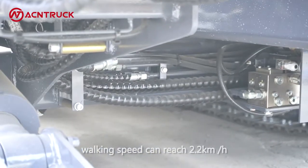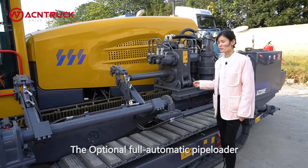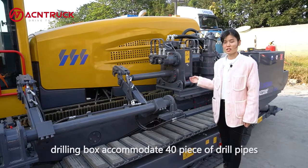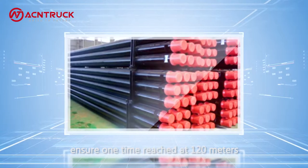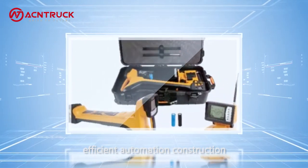Working speed can reach 2.2 km per hour. The option for an automatic pipe loader, drilling box, or a chromatic 40-piece set of drilling pipes ensures a one-time reach of 120 meters.